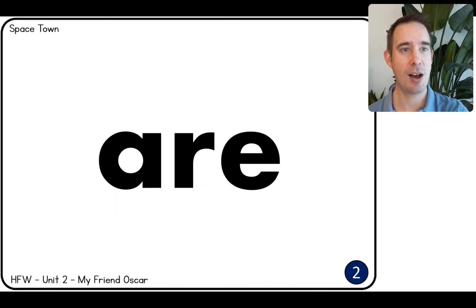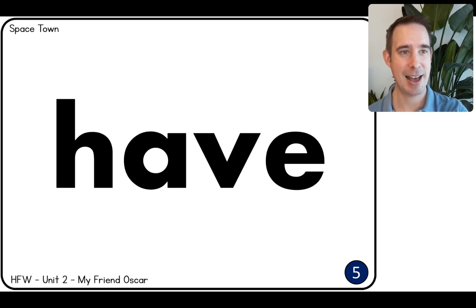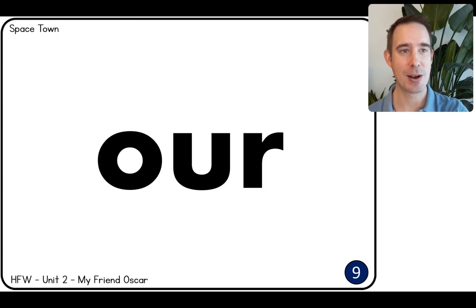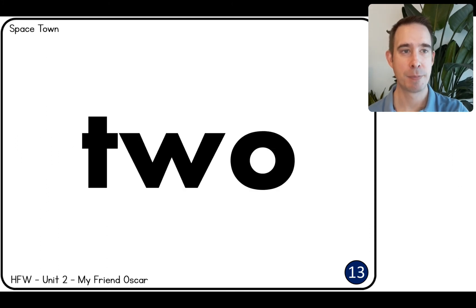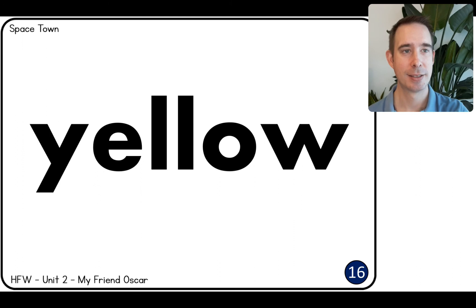And. Are. For. Has. Have. He. His. One. Our. Play. Ten. They. Two. We. What. Yellow.